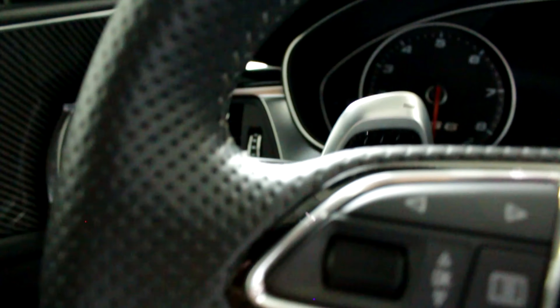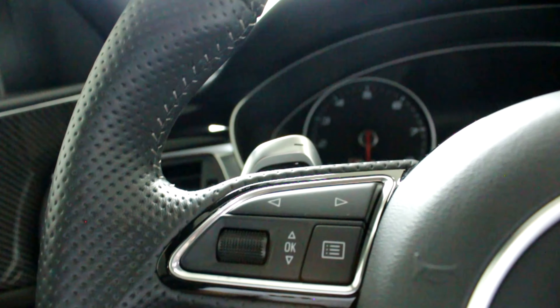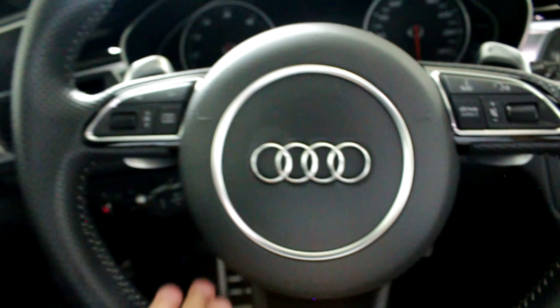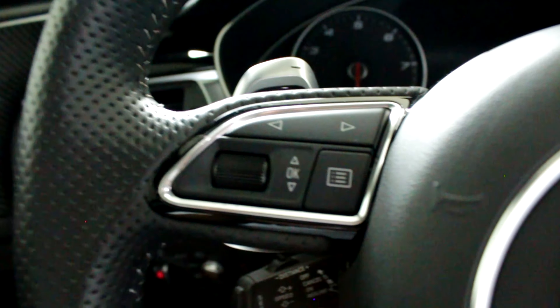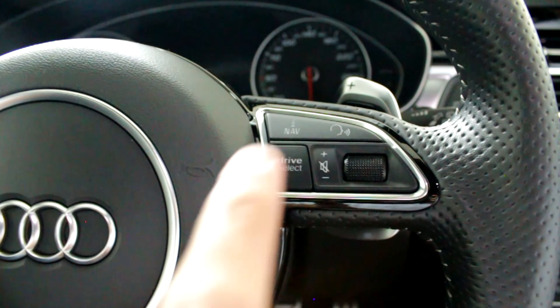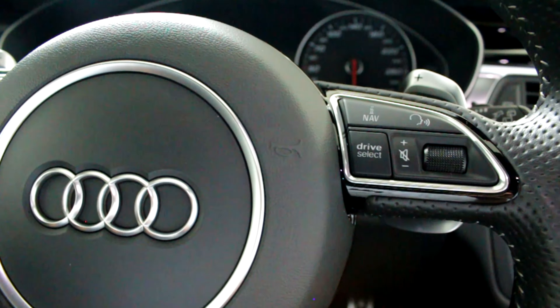Mostar pra vocês em detalhes essas borboletas, que são realmente diferenciadas. Cara, ela é de aço escovado e o material dela é bem diferente — olha o formato. Realmente isso aqui é um carro outro nível. Volante também multifuncional. O esquema do volante é bem parecido com o do A3 que a gente filmou — os comandos são os mesmos. Esse aqui conta com um botão do Drive Select pra você trocar os modos de condução. Ali embaixo, pedaleiras de alumínio.